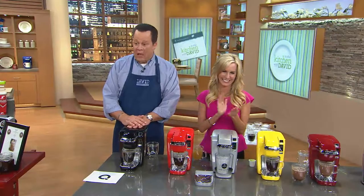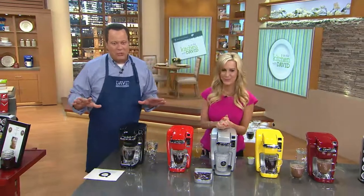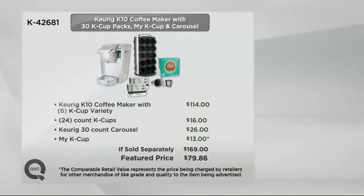Cousin Missy, you've been called out. Let's take a look at our value story again because we have truly put together one dynamic offer. The Keurig K-10 coffee maker comes along with a 6 K-cup variety pack, plus 24 additional K-cups, a Keurig 30-count carousel, and the My K-cup filter, which is nearly impossible to find these days. If you were to go to retail to buy all these things, $169 is what you'd pay. We've got it tonight at $79.86, on four easy payments of just $19.97.